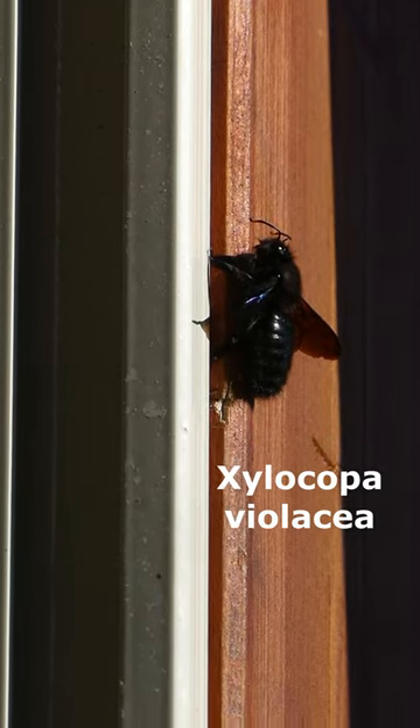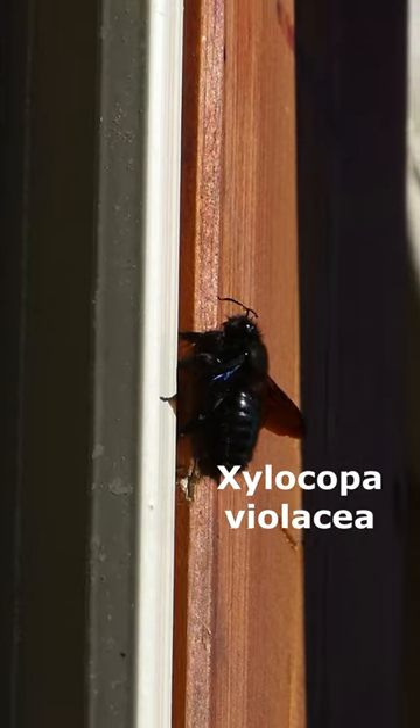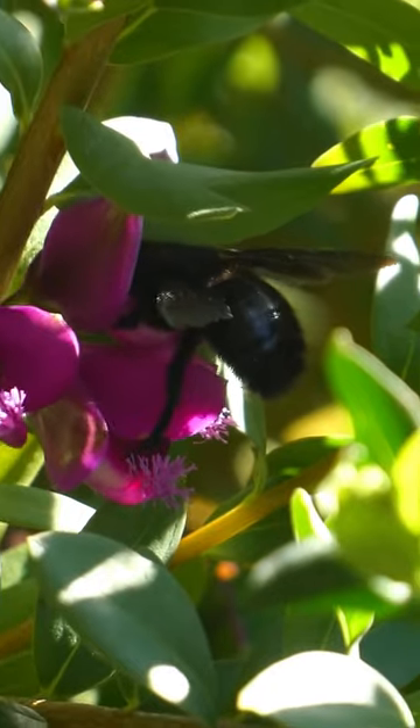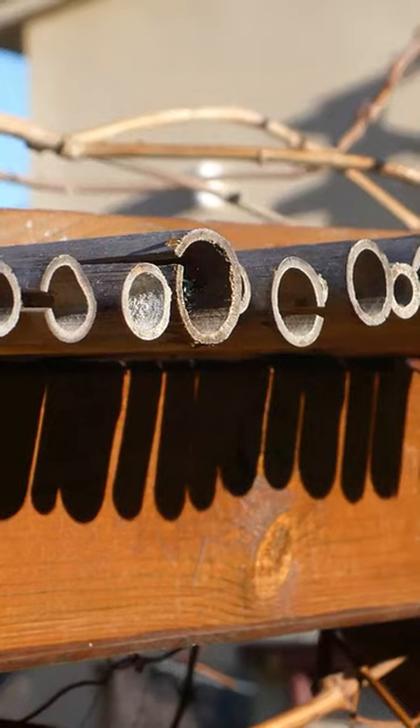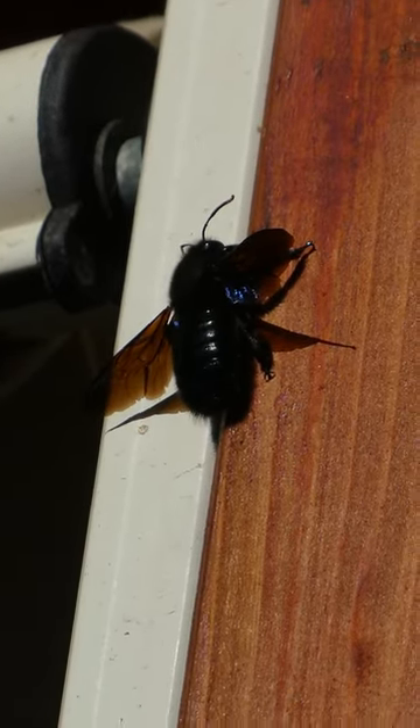This beauty is a violet carpenter bee. It's the biggest solitary bee we have in Europe. They are called like this because they usually drill a hole up to 30 centimeters in dead wood, preferably of fruit trees, where they will lay their eggs in.